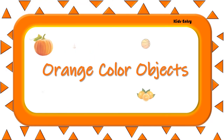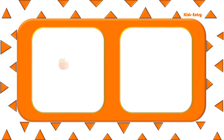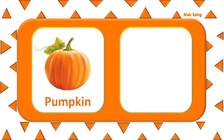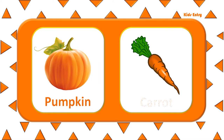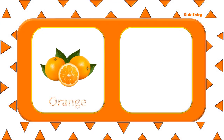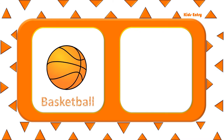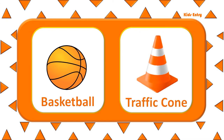Let's learn objects that are in orange color. Pumpkin. Carrot. Orange. Fox. Basketball. Traffic cone.